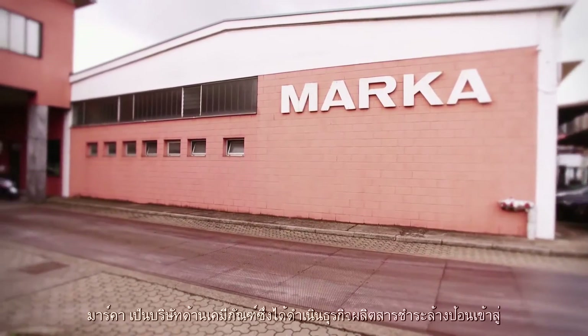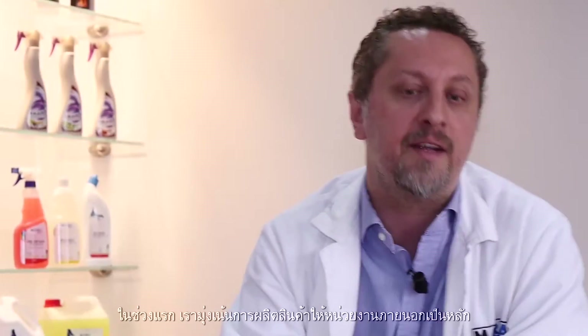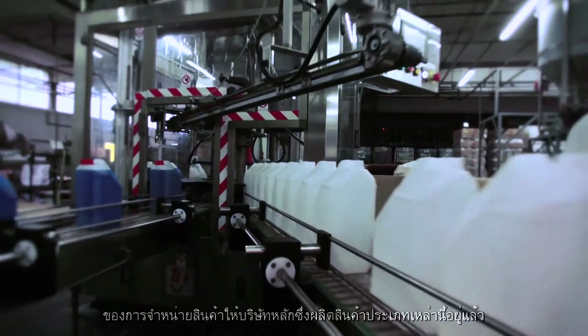MK is a chemical company that's been active on the market for many years producing detergents. At first we focused principally on third-party manufacturing, but many years ago we launched our own professional products manufactured directly by us onto the market as an alternative to selling to major companies that already produce these kinds of items.